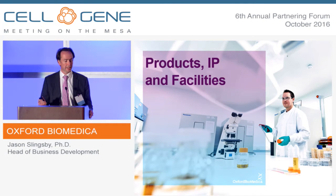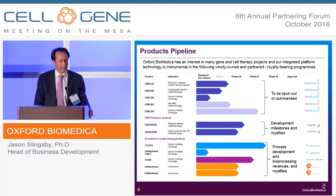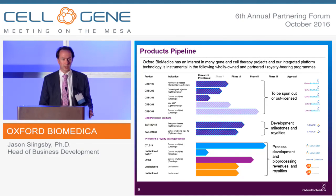Turning to products, IP, and facilities — this is our product pipeline. The top five products are our own wholly-owned products, and we are working to spin out these programs into separate new companies and are in out-licensing discussions. We have already partnered two programs with Sanofi for Stargardt's disease and Usher syndrome, both large genes for inherited retinal diseases which are above the AAV packaging capacity. Those programs are ongoing at Sanofi, and we're entitled to development milestones and royalties. There's a bunch of programs at the bottom where we've licensed our IP to Novartis, GSK, and Immune Design, where we have some long-term revenue potential.